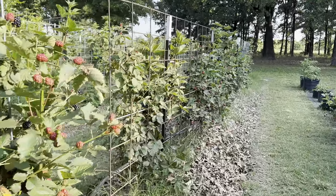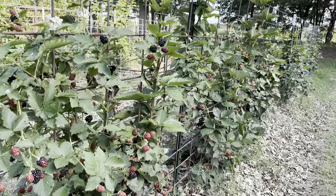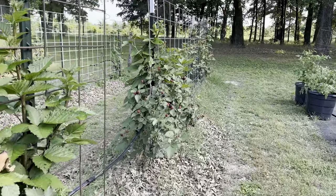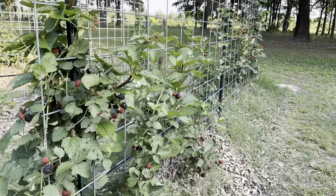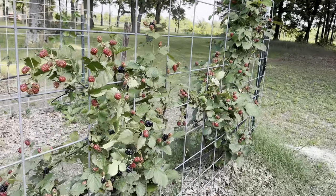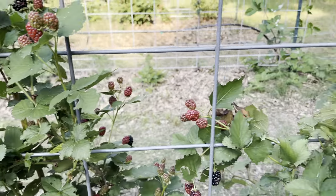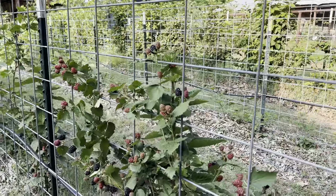I got all the Poncas as bare root plants — like 5 to 12 inch sticks from Eisen's nursery. I got them last year, pretty early in the year, so they've been here more than a year. Of course they didn't get their floricanes or anything last year, but right now there's plenty to harvest. I need to harvest them tomorrow morning, so hopefully the birds didn't hear me.